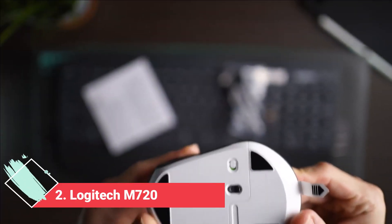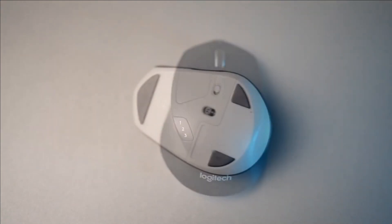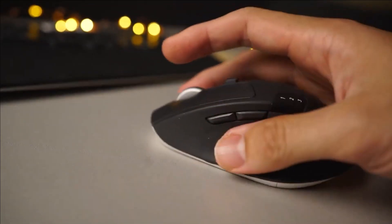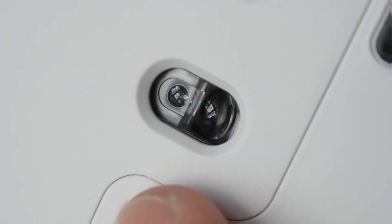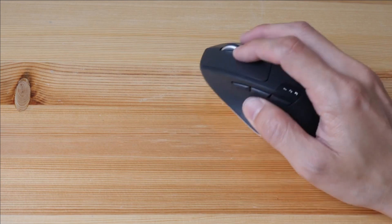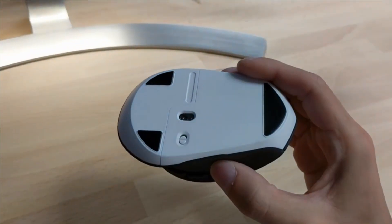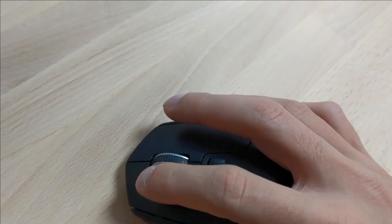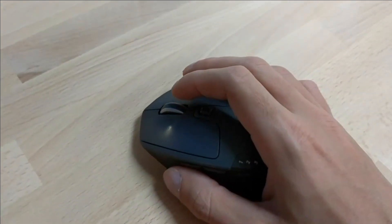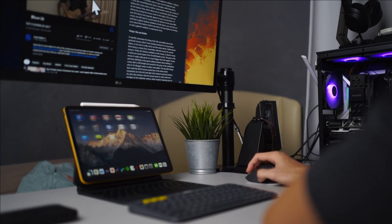Number 2 is the Logitech M720 Triathlon. Its Bluetooth connectivity allows for fast switching between up to three devices, or you can use the included USB dongle. It features six programmable buttons as well as a scroll wheel with ratcheted and smooth scrolling options. Logitech boasts it should last two years on a single AA battery. However, this mouse is contoured for right-handed users only and isn't compatible with glass or mirrored surfaces. Drawbacks include its high price, awkward button placement for some users, and a lightweight design that can make it difficult to keep steady, affecting tracking performance.